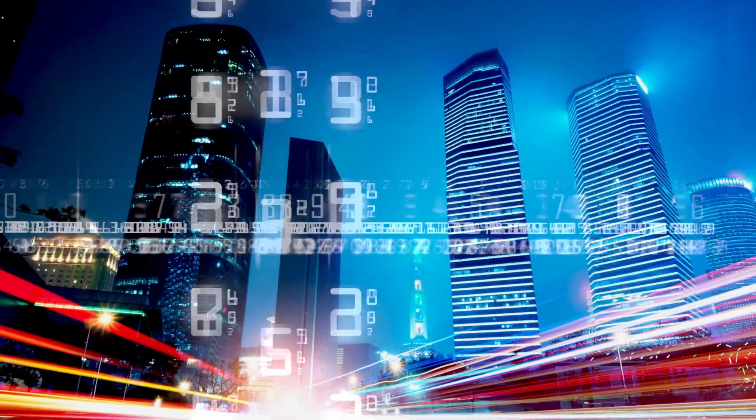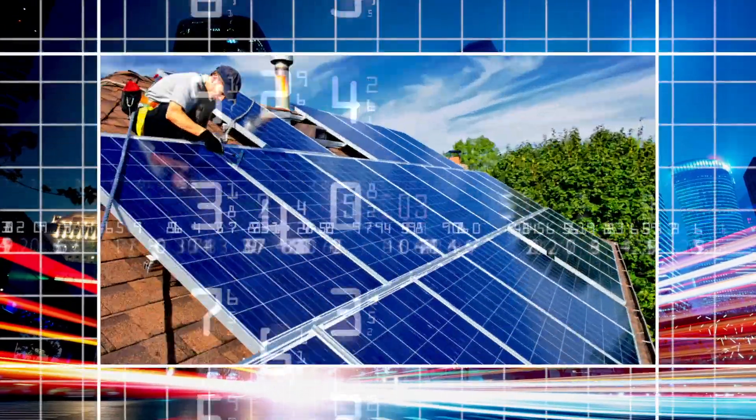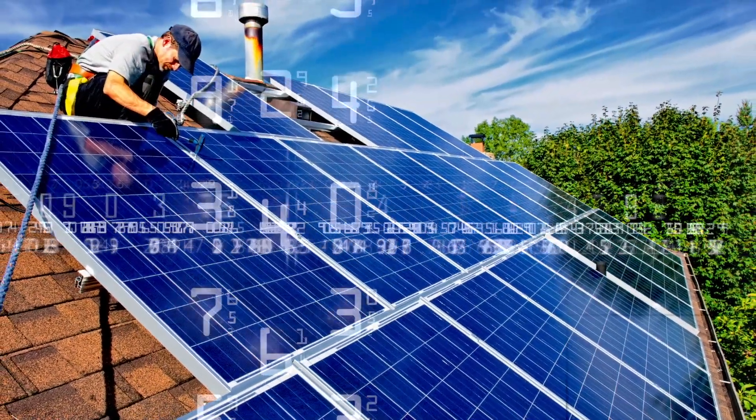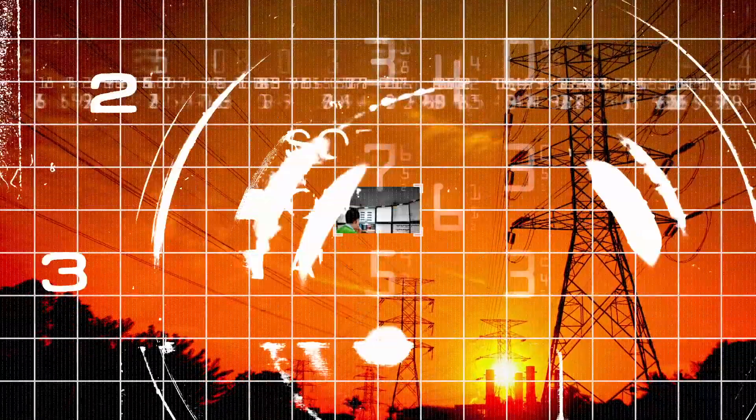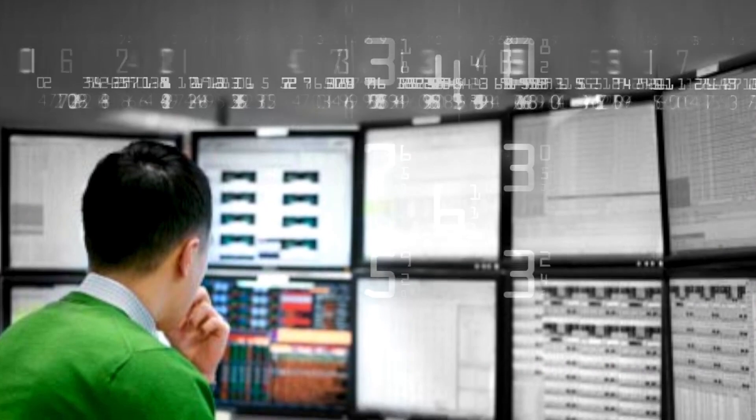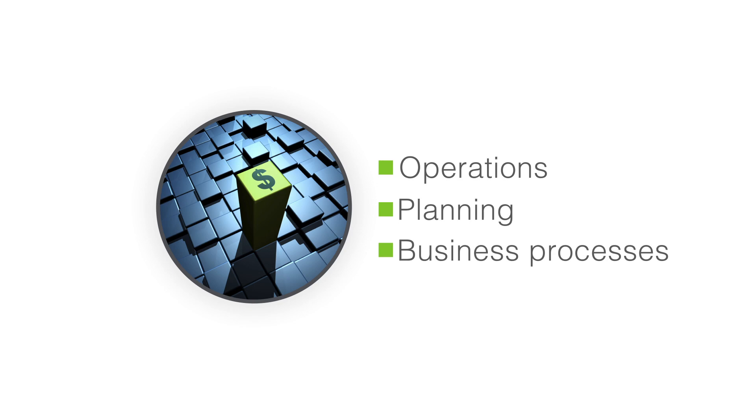Smart Grid Technology is capturing critical data to manage the growing complexity of the electric distribution network. Putting this data to work requires the right framework to provide actionable insights to assist utilities with operations, planning, and business processes.